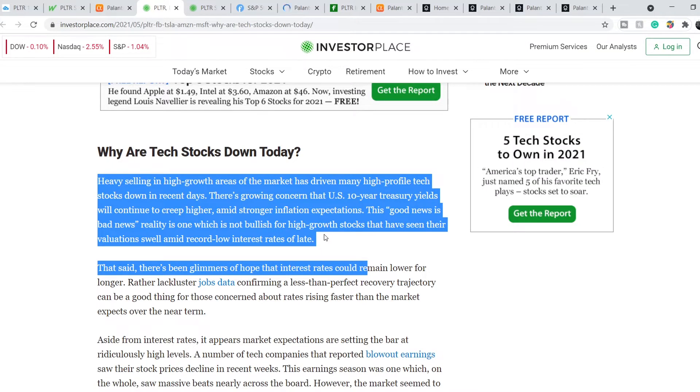There is growing concern that US 10-year treasury yields will continue to creep higher amid stronger inflation expectations. This good news is bad news reality is one which is not bullish for high growth stocks that have seen their valuations swell amid record low interest rates of late.